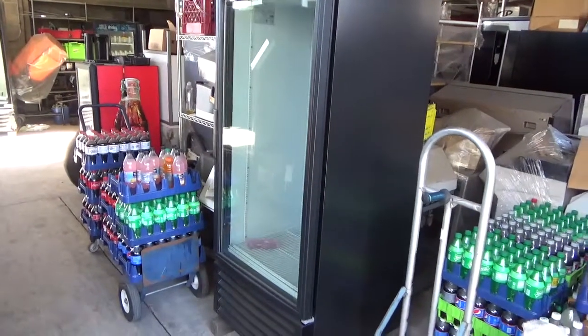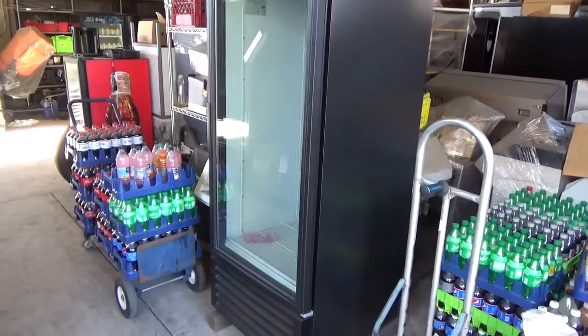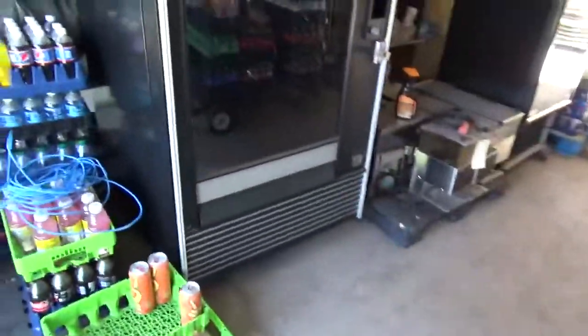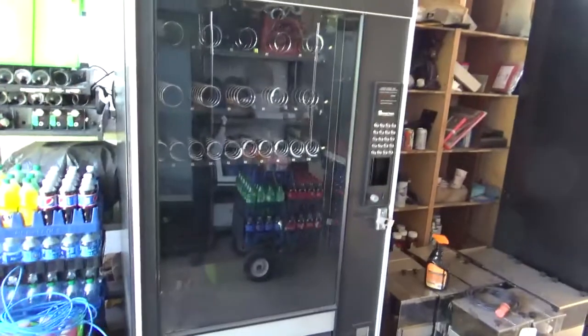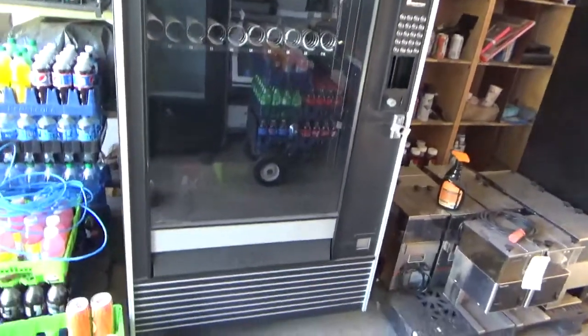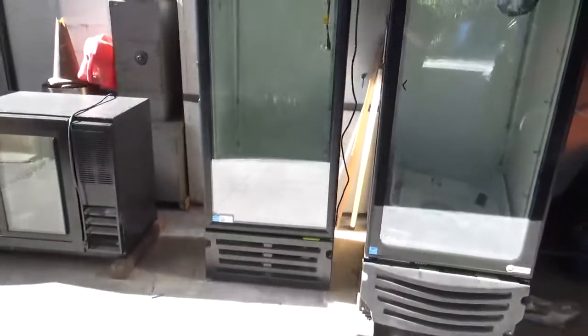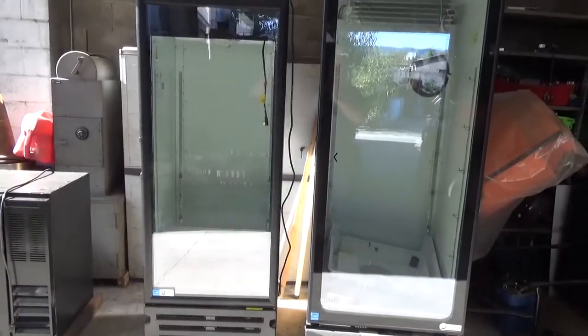Okay guys, we are in our smaller warehouse where we keep a lot of our refurbished equipment. Nice cooler there — AP snack. Another full-size cooler, a little mini cooler about four feet high, and a couple more coolers.